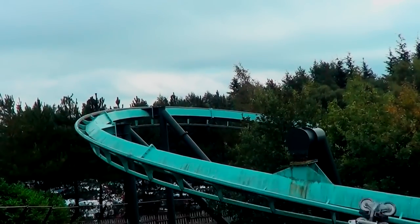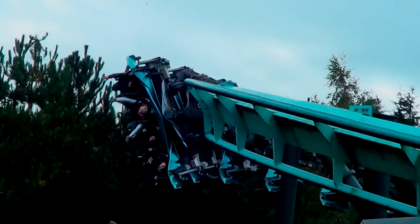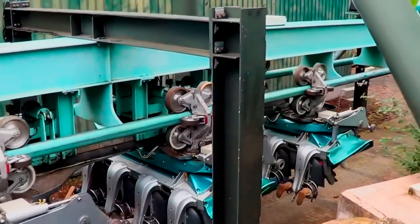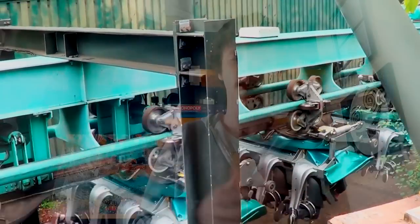The trains are arranged in 3 trains with 7 cars. Riders are arranged 4 across in a single row for a total of 28 riders per train. It has a capacity of around about 1,500 riders per hour. Fast track is available and single rider is available as well. That's Air over at Alton Towers.